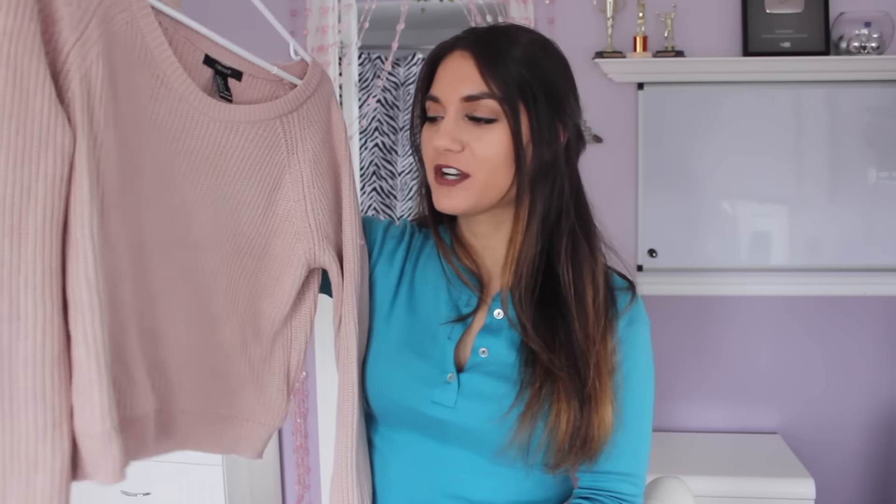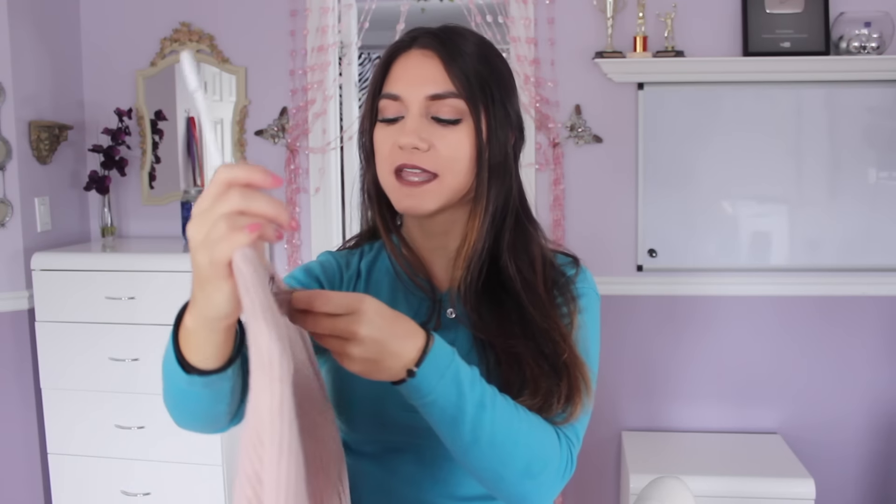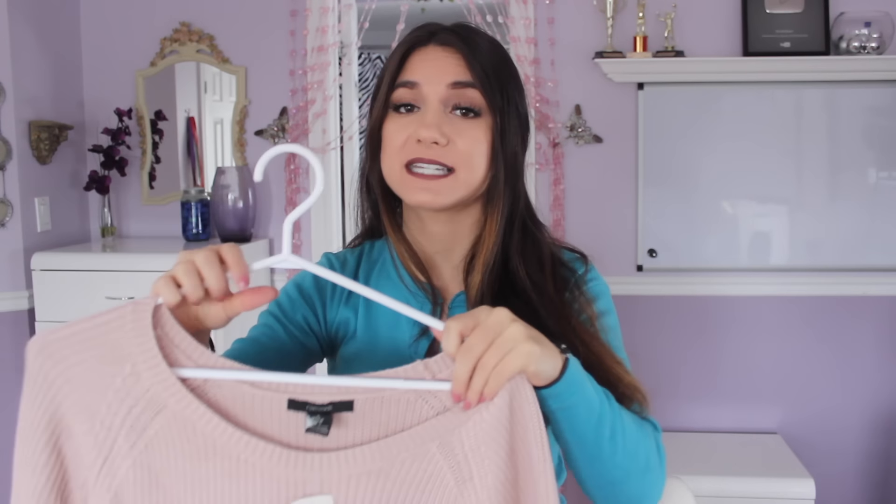This next one is a pink knit sweater — go figure. It's a little bit of a crop as well and I don't have a plain knit sweater in this color. I got it in a size small. It was on sale or part of their holiday deals, so it was only $12. I thought that was a steal for a knit sweater. It's super flattering and you can pair it with so many outfits.